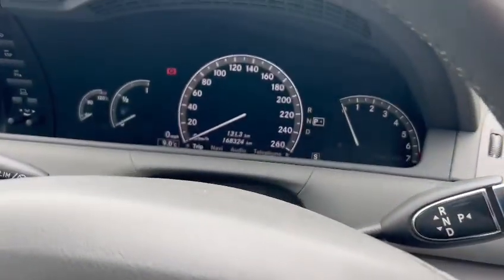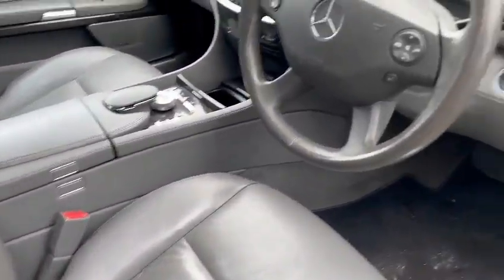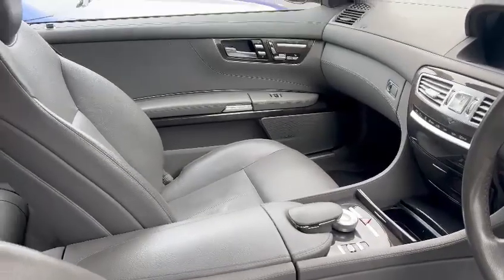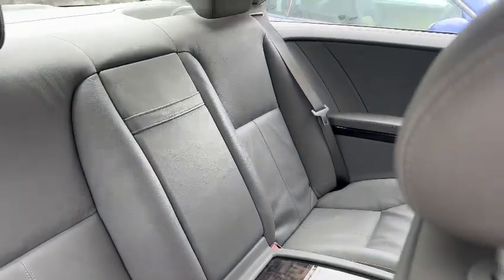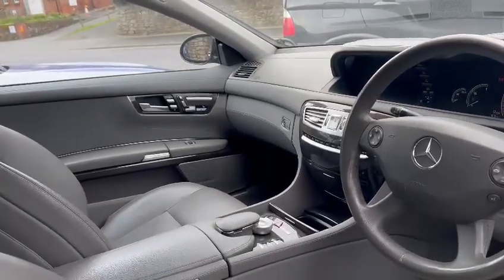168,324 on there. Lovely inside — nice and tidy on the seats, good steering wheel, lovely dashboard, nice centre console area. Rear seats are nice and tidy as well, headlining etc. All in all, a nice environment to be in there.